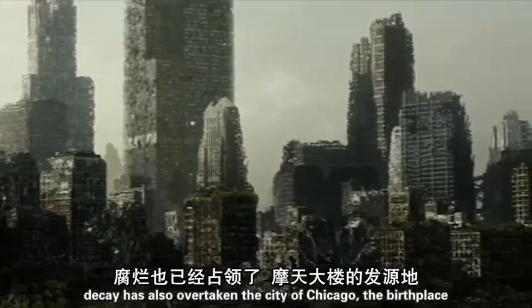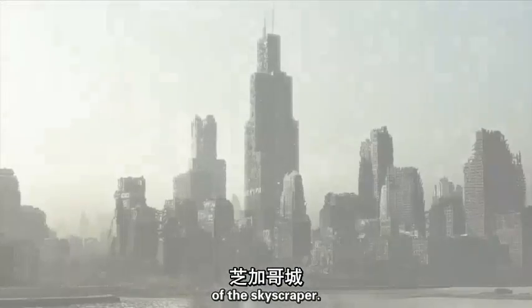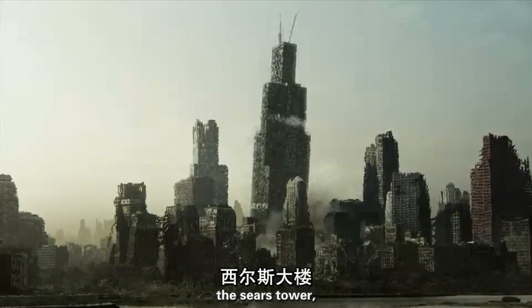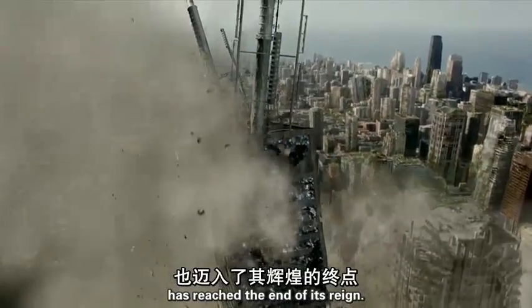Decay has also overtaken the city of Chicago, the birthplace of the skyscraper. The Sears Tower, the tallest man-made building in North America, has reached the end of its reign.